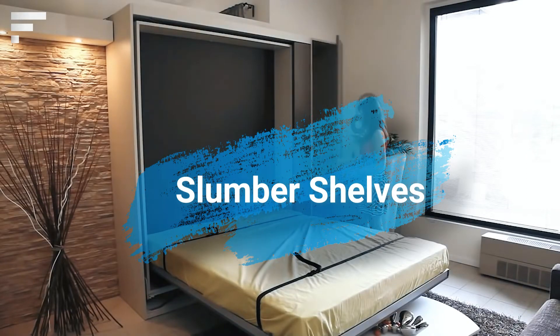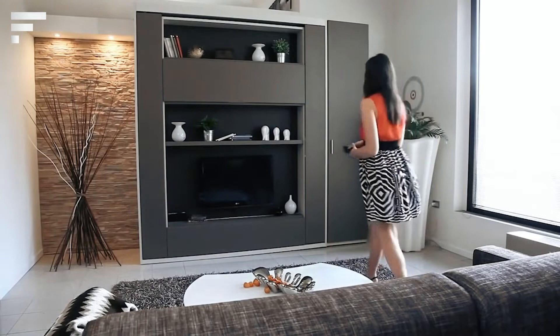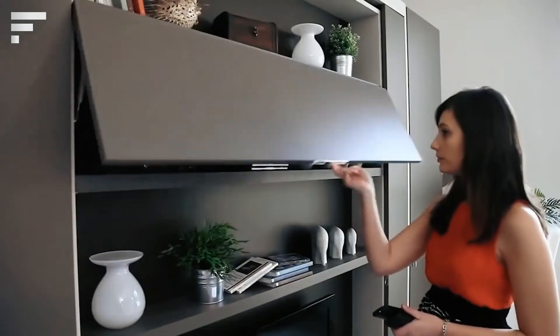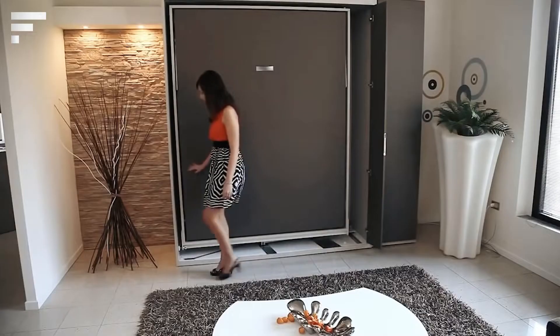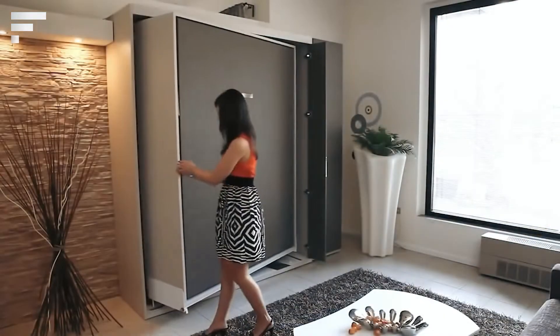Slumber Shelves: People who live in small one-room apartments often face a catastrophic lack of free space. Singaporean company Spaceman offers a solution — a unit that combines two indispensable pieces of furniture. It's a TV unit which, in a few seconds with a simple movement, transforms into a double bed.